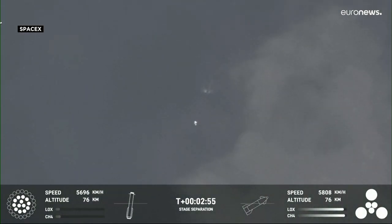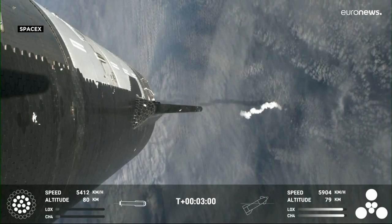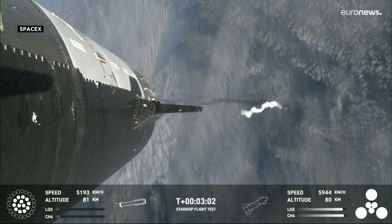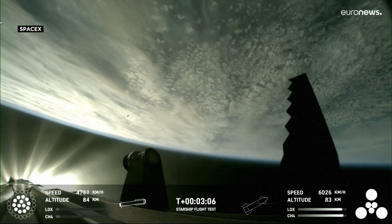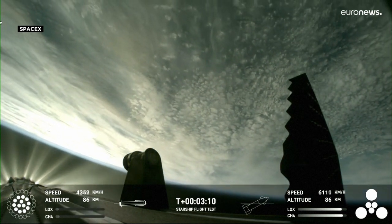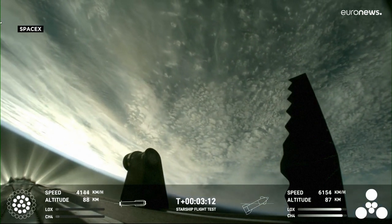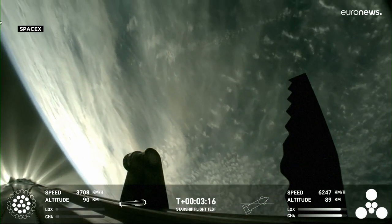Boost back started. Hot staging confirmed. Booster is now making its way back, seeing six engines ignited on ship. We've got a Starship on its way to space and a booster on the way back to the Gulf.